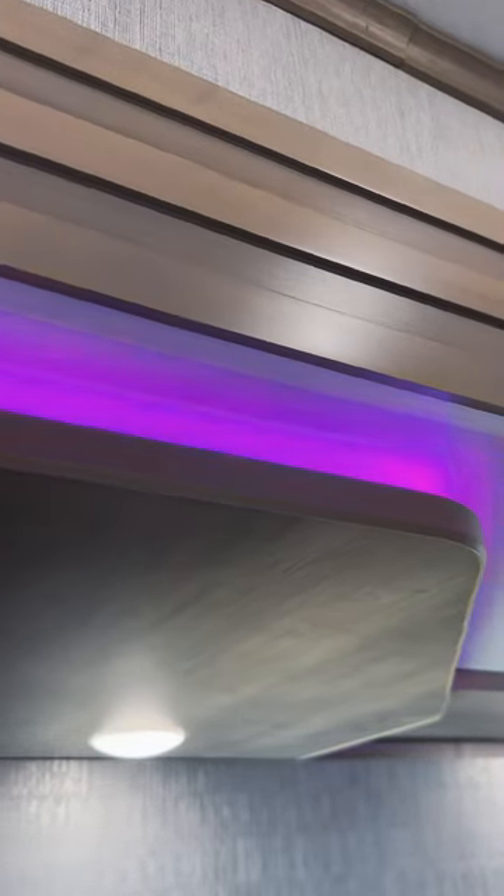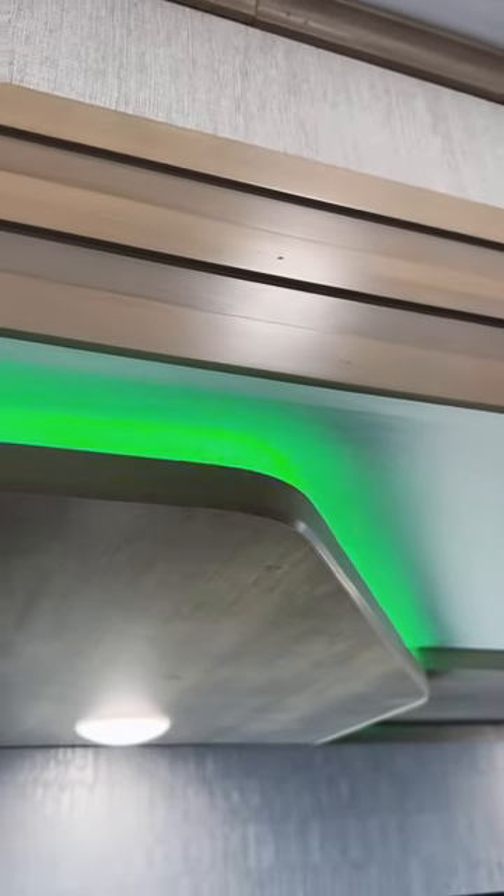Did you know there's an RV that has color-changing lights inside? This is a Grand Design Momentum, and because Grand Design Momentums are some of the most expensive toy hauler RVs that you'll find, they made sure to have some pretty cool stuff like color-changing LED lights.